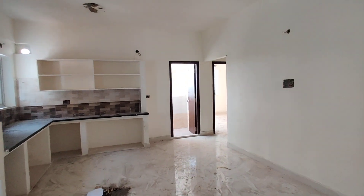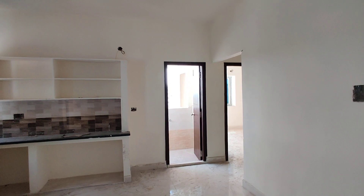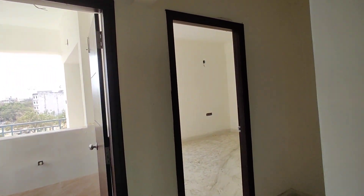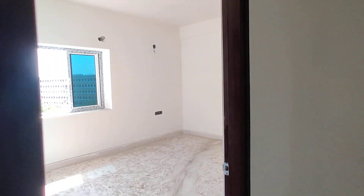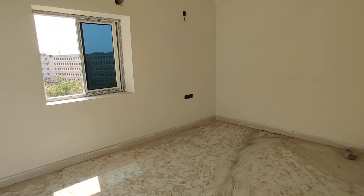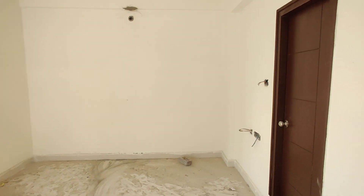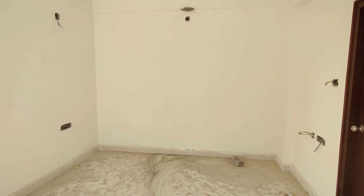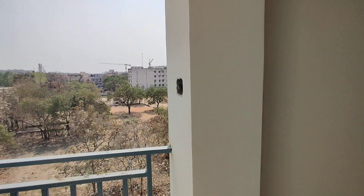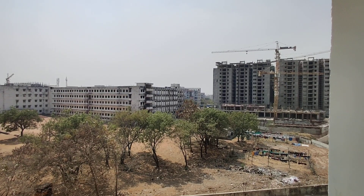This kitchen is attached to the washroom. This is the bedroom with attached balcony and washroom. This is the balcony, and this is the view from the balcony.